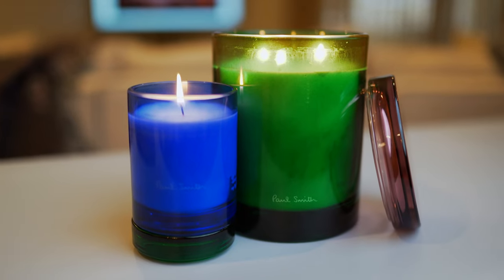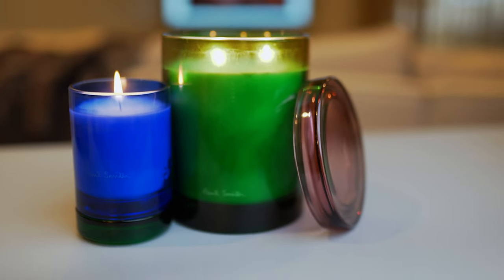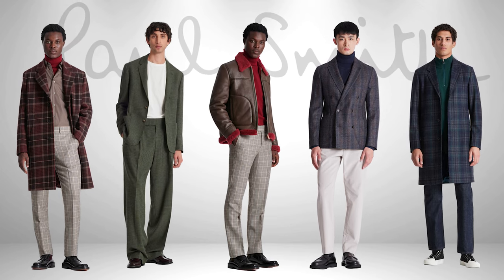Let me introduce you to a couple pretty incredible looking and smelling candles coming from the house of Paul Smith. This house is known for high fashion that I'm a fan of myself. I don't own any Paul Smith pieces in my closet, but I do admire the silhouettes of the designs, especially the outerwear.